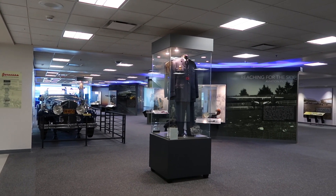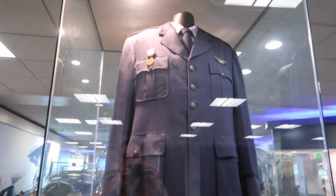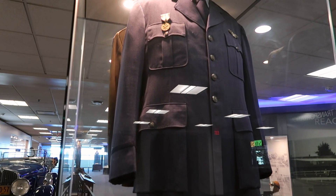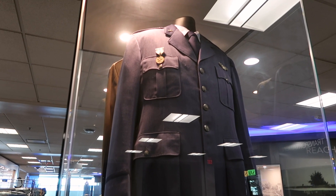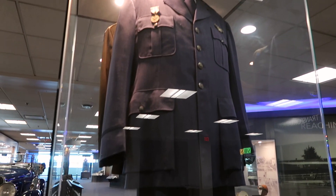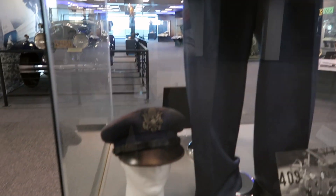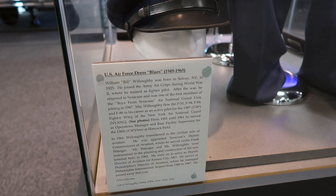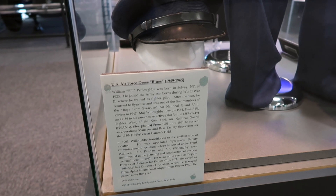The first thing we're greeted with — as the sign says — is a U.S. Air Force dress blues uniform from 1949 to 1965. This was worn by William 'Bill' Willoughby, who was born in 1923.